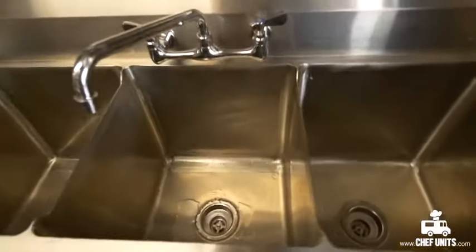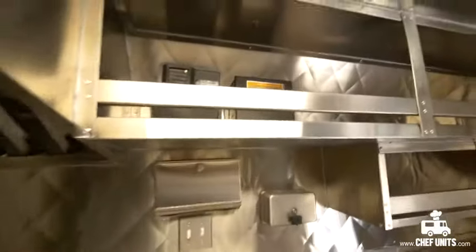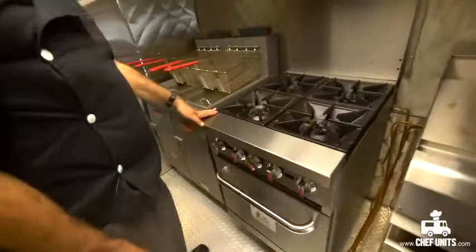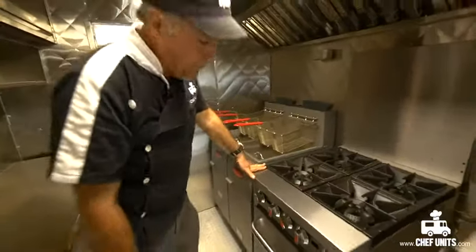The first thing we see here is the three compartment sink, and to the left is a hand sink to wash your hands. Above here are shelving units to store all your food and accessories. Next to it is a 36 inch grill, and next to it is a 36 inch flat griddle.